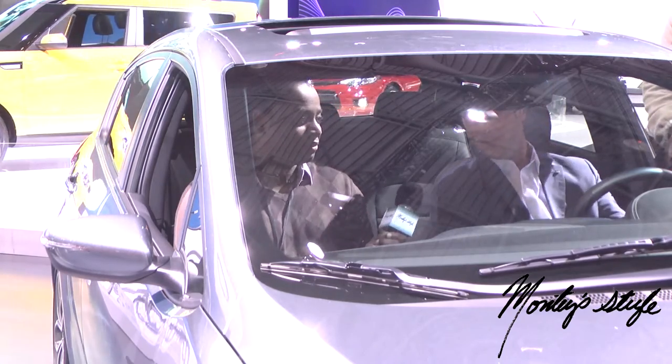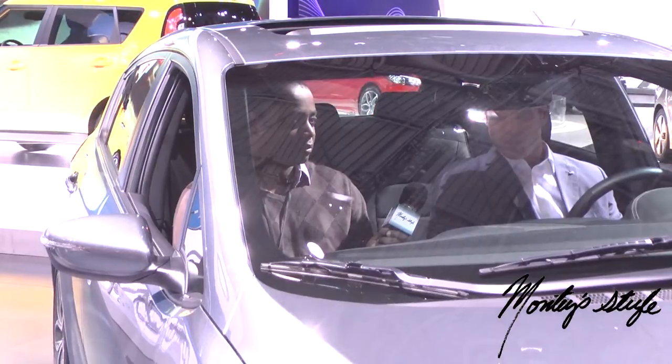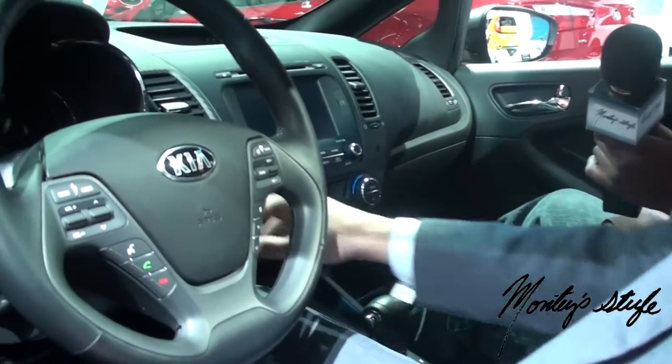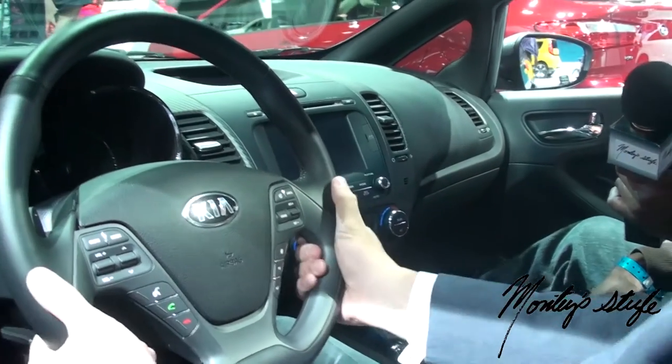Absolutely. Like I said, we're in the Forte 5-door now — another all-new car that we launched in Chicago this past year. You get features and amenities not normally found in this segment, like heated and cooled driver's seat, heated rear outboard seats, which is amazing. You have the carbon fiber-look trim pieces here, dual-zone climate control, a push-button start, and my personal favorite — being from Michigan — is the heated steering wheel.